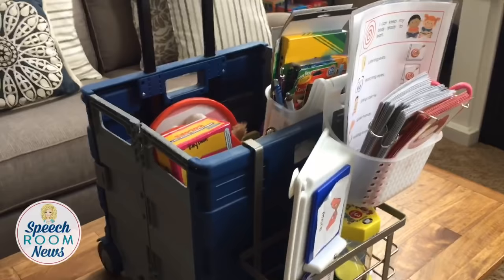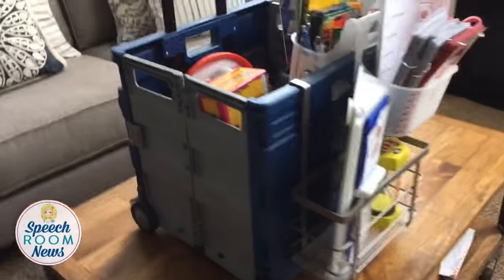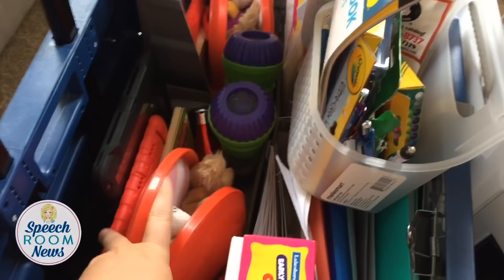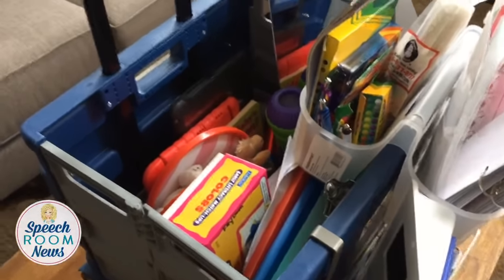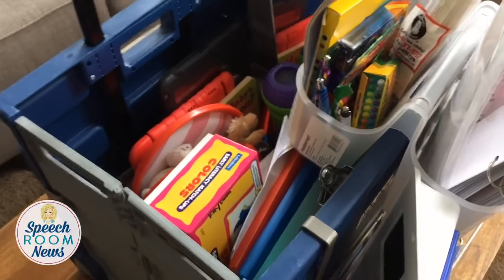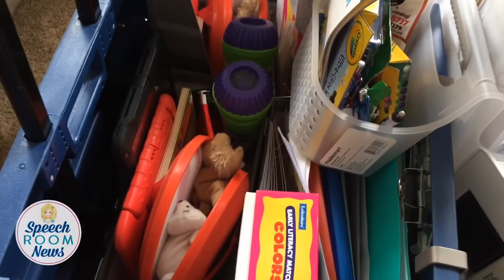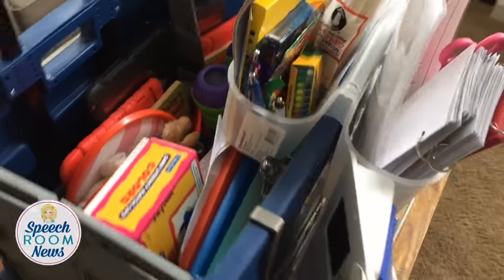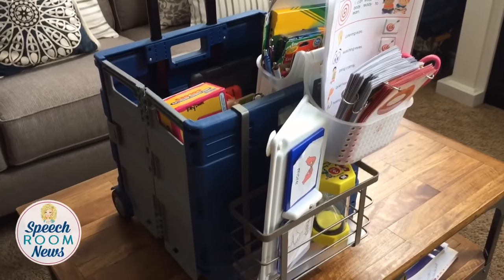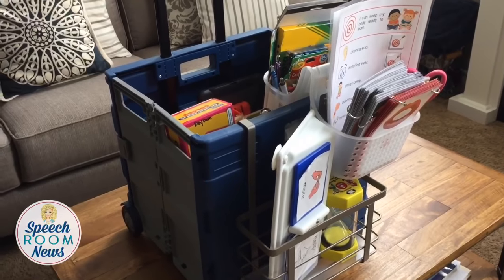My cart is already sort of full when I start lesson planning, but anything additional I'm going to bring I just sit right here on top. Usually I don't have that much more to bring, and I keep it in a tub or bin to stay organized and easy to get to. I hope if you use a rolling cart, you'll use some of these strategies — hit up the bed and bath section at Target to find accessories that make your cart much more functional and organized for everyday use.